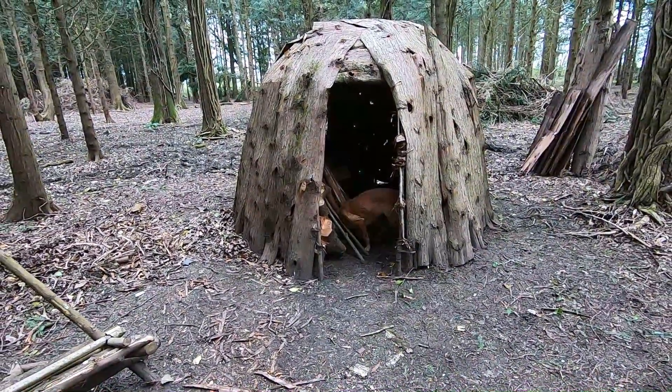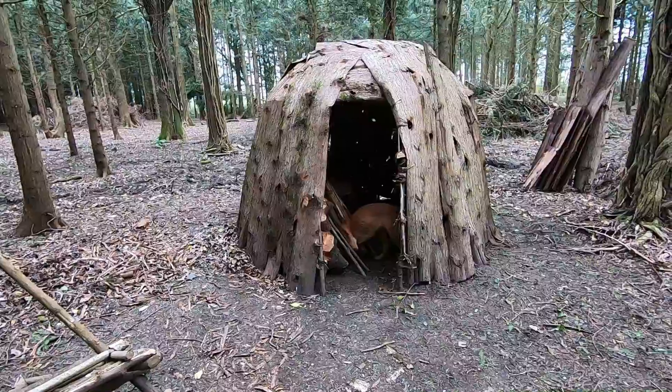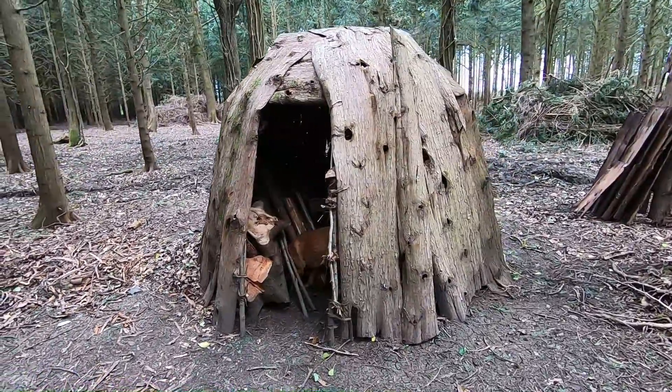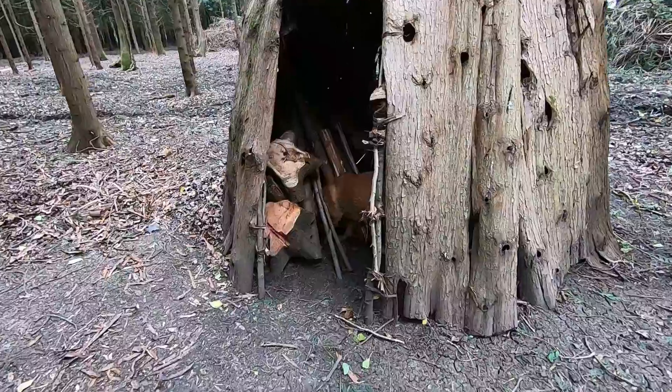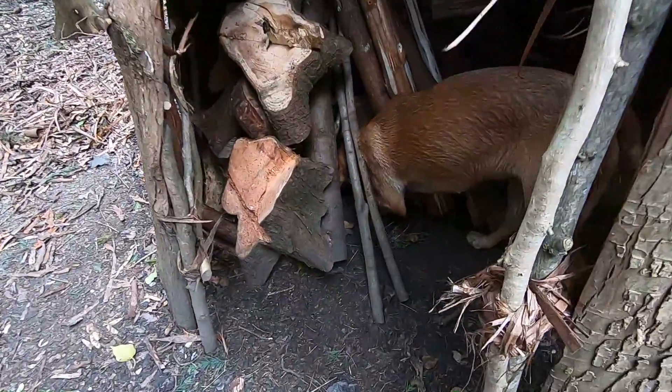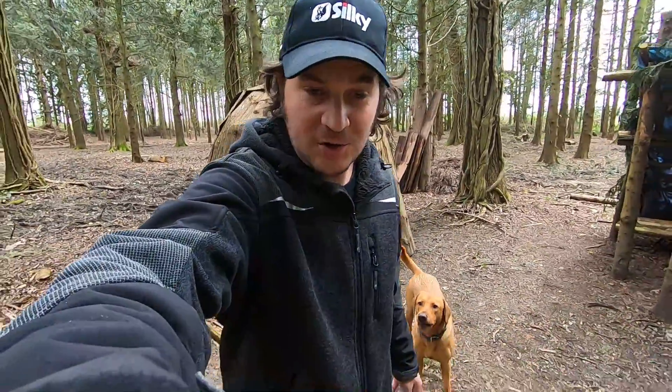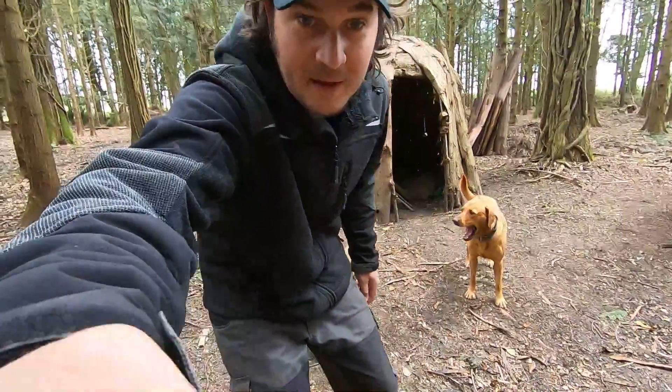It's also a bit of a storage area — we've got some old rope, a couple of water bottles and a spade which comes in handy. That is pretty much it for the wigwam native shelter — a great little effort and great construction. We had a good few meals and camp outs here.